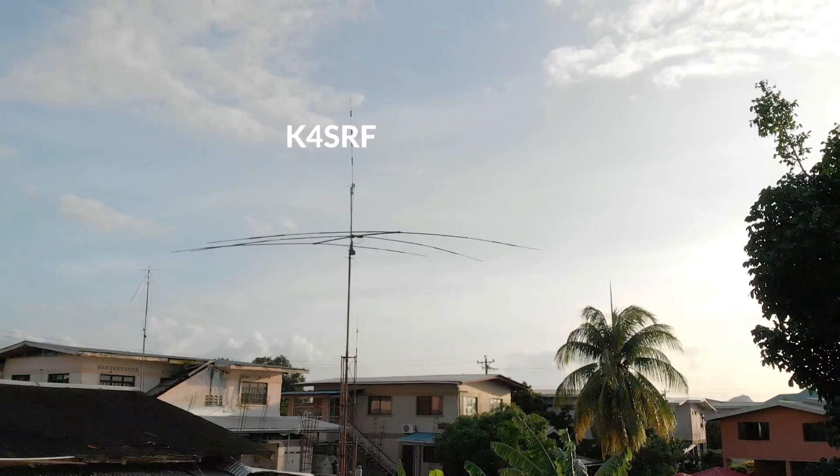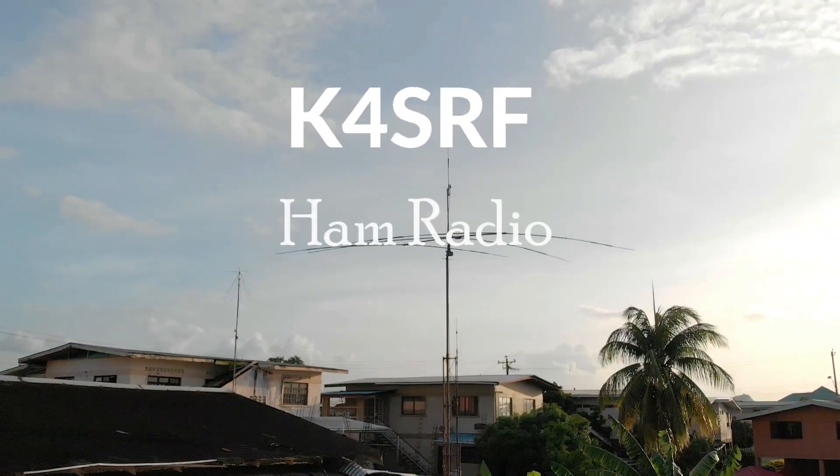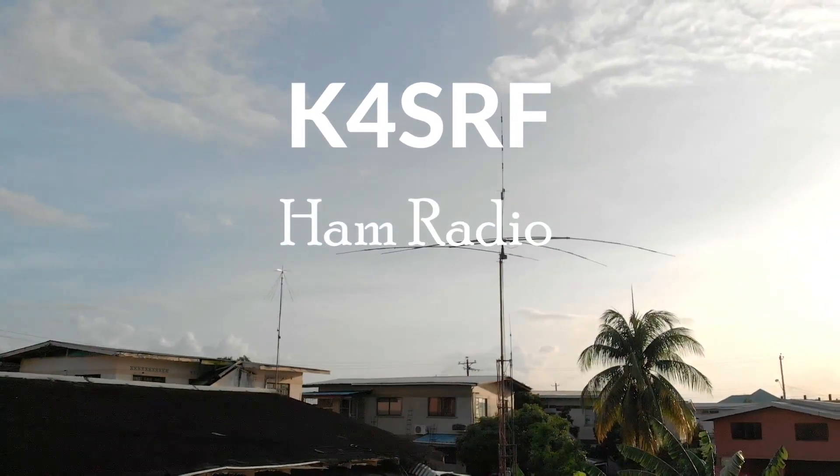If you're wondering just how damaging a lightning strike can be, let me show you what a near-lightning strike will do to your ham shack. Stick around. Hey, Steve here, K4SRF. If you're wondering what a near-lightning strike will do to your ham shack, would it be just as devastating as a direct lightning strike?